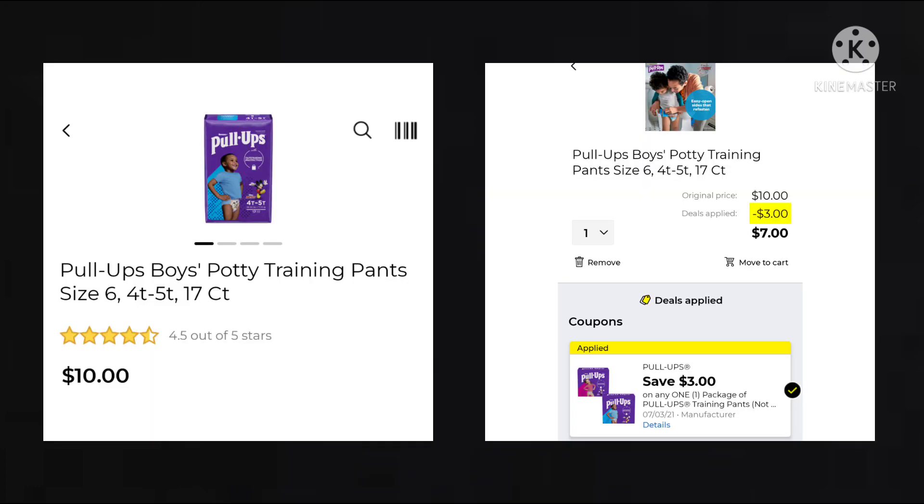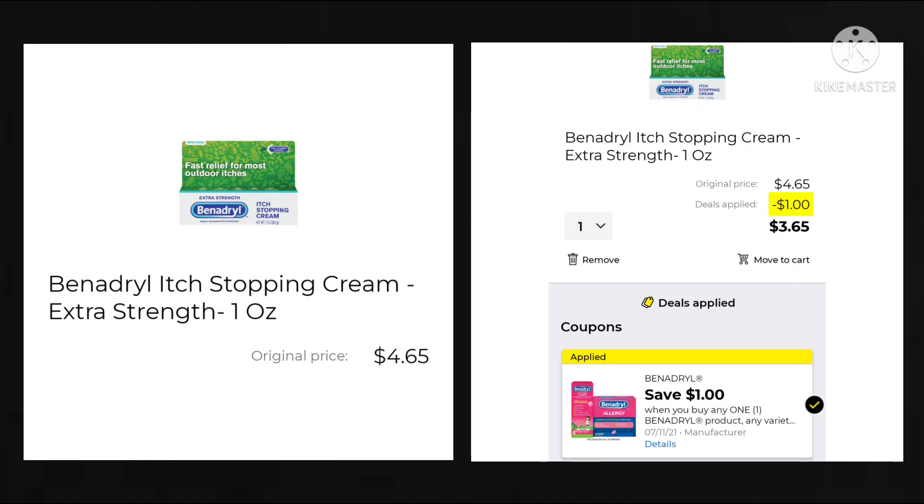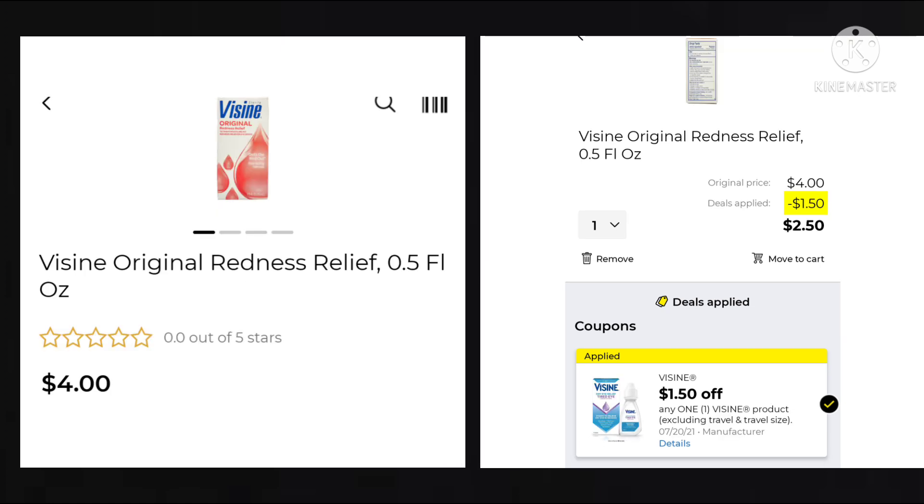The Pull-Ups are $10. We got a $3 digital off one package, so your final cost would be $7. Up next we have the Benadryl Stop Itching Cream. It's $4.65. We got $1 off, making your final cost $3.65. Then we have the Visine, the 0.5 ounce — they are $4. We have $1.50 off, making your final cost $2.50.